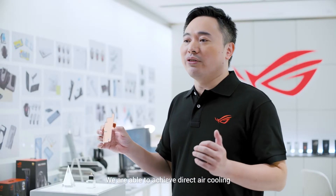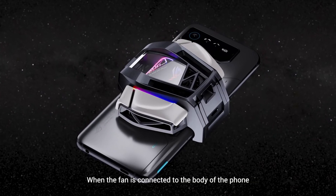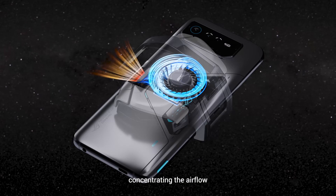When the fan is connected to the body of the phone, the portal will automatically rise to form a wind tunnel with the fan buffer, concentrating the airflow.